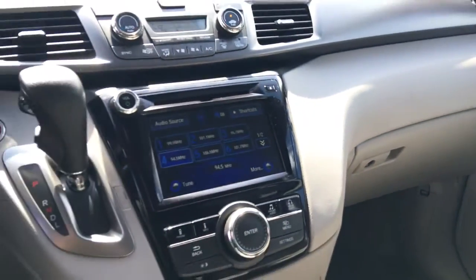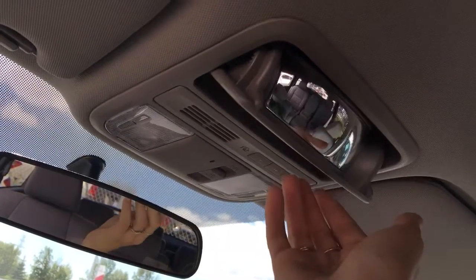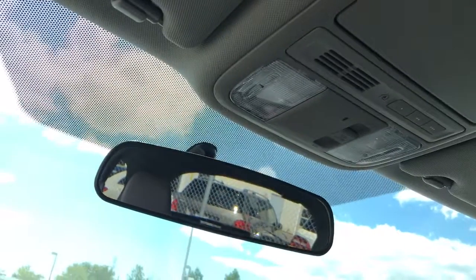On the passenger side, you've got the same upgraded fabric and same storage as the driver door, plus a locking glove compartment — and your wheel locks are stored in there. Before we check out second and third row seating, I want to point out the conversation mirror so you can see and hear everyone in the van. You've also got your HomeLink remote and lighting system up above.